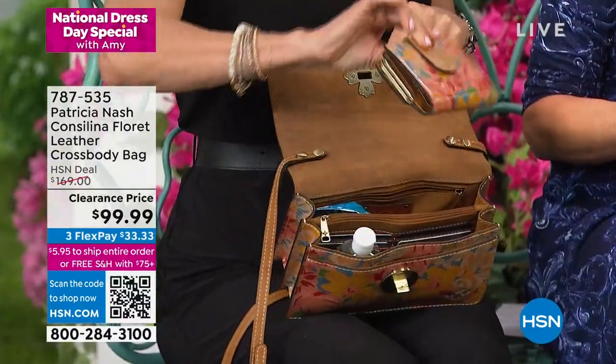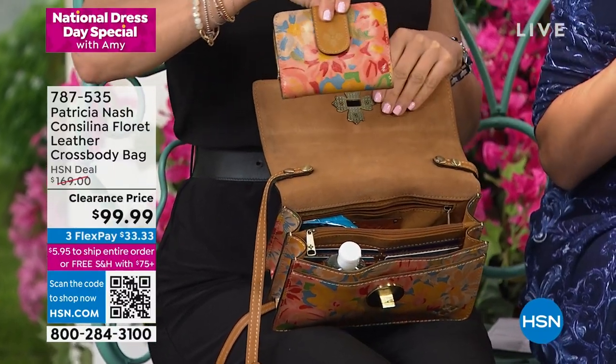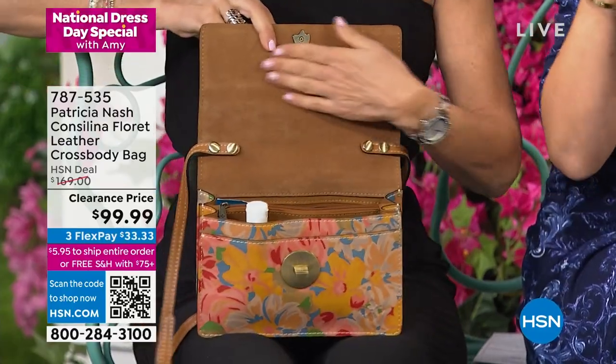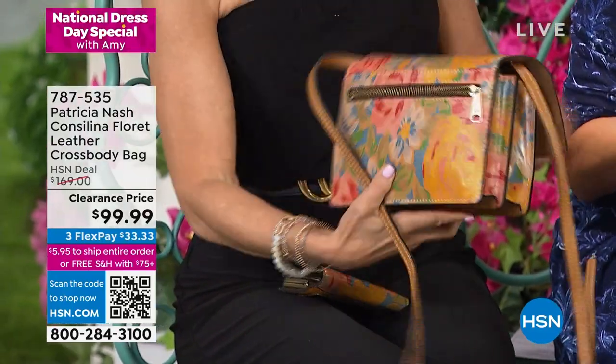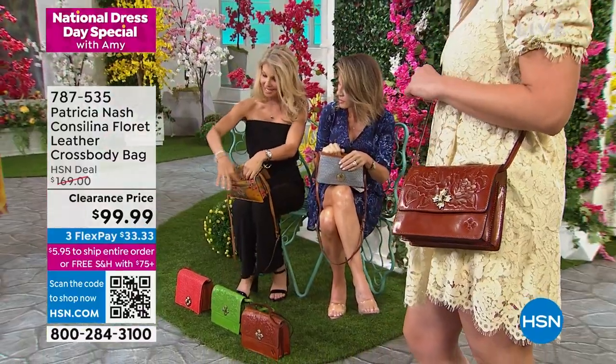We have a matching little wallet that fits perfectly — that's coming up for $39. The inside is a faux suede, very soft. On the outside, girls, you have a zipper so you can throw your cell phone in there, and there's also another pocket here.